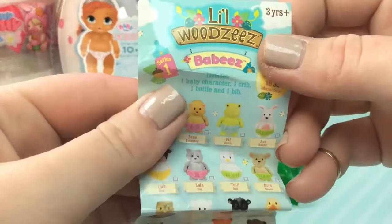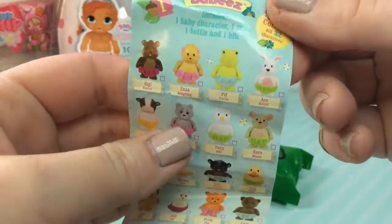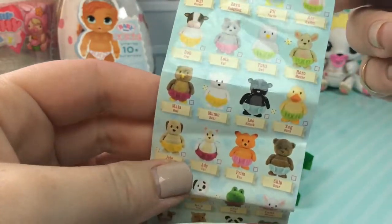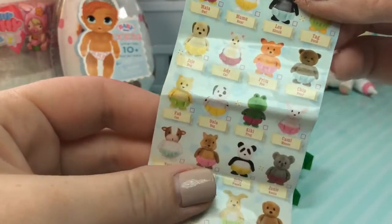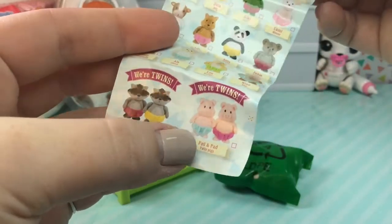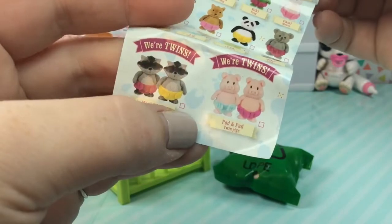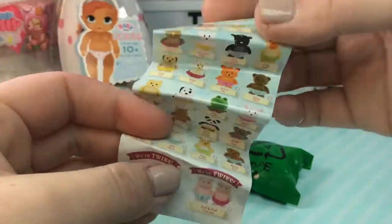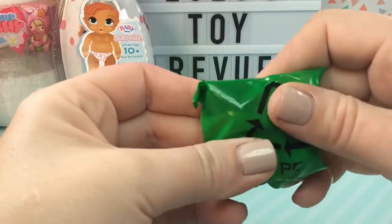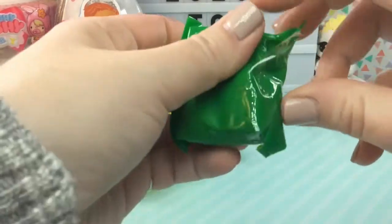This is series one of these babies and here are some of the cute little animals we can get. These are so adorable. Oh, and look — you can even get twins! There are little twin piggies. No way guys, I think we got the twins. It feels like there could be two babies in here.